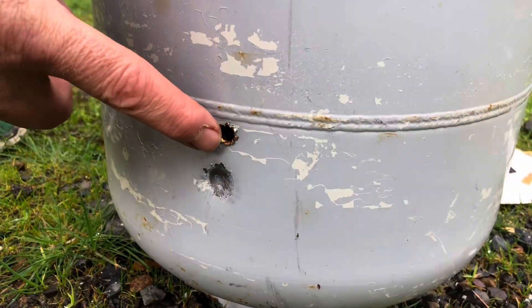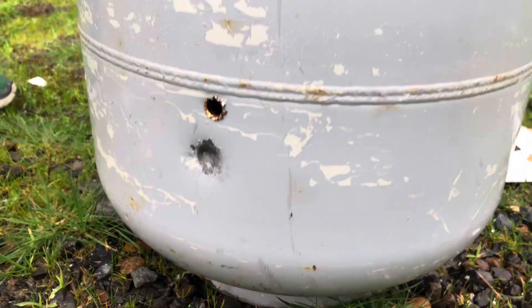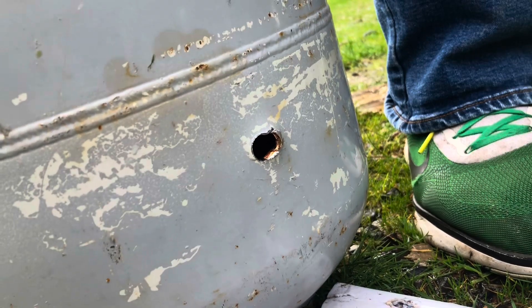That .30-06 round punched a nice clean hole on the inside and it just came sailing right on through the backside. Nothing stops a .30-06.